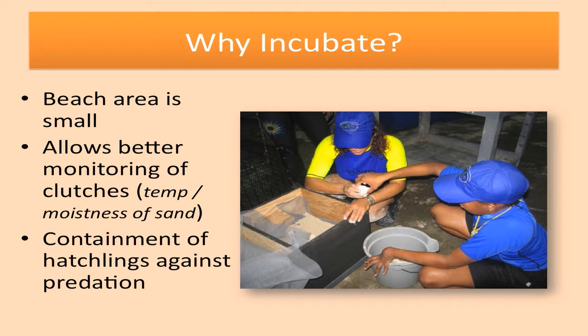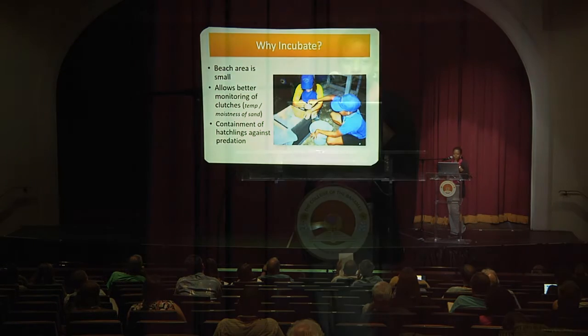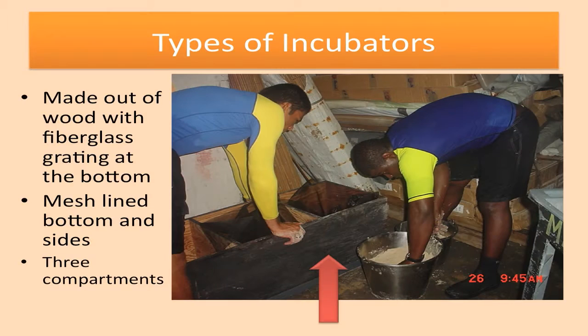So why incubate? A beach area is small, and so not to allow another sea turtle to go up onto the beach and disrupt the nest that's already there, we decided it's better to move them. Also, it allows better monitoring of the clutches for the temperature and the moistness of the sand, as well as containment of our hatchlings against predation. We do have a population of feral cats on property, and they will be more than willing to participate in having a feast on our turtles. So we decided to use the incubators to protect against that.